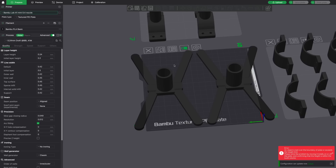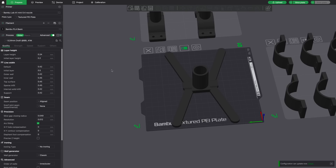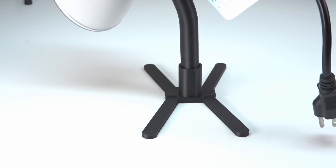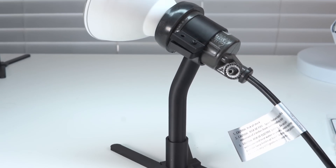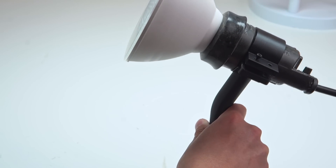I scaled it down to fit on the A1 Mini build plate because my P1S was busy on a long print and I just couldn't wait. The first prototype was done and it was obvious there were a couple of changes that needed to be made. The first problem was with the clamp — it was too tight in some areas, too loose in others, and overall it just wasn't thick enough to have the strength I needed. So I tinkered with the numbers, printed out another prototype, and the second one worked a lot better. It's still not perfect but it's good enough for me.